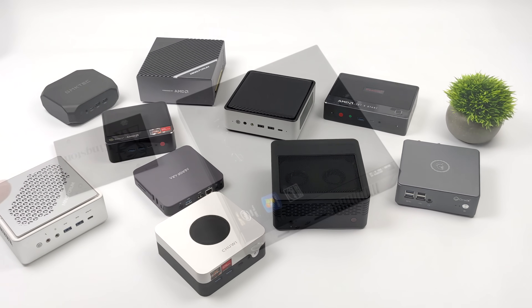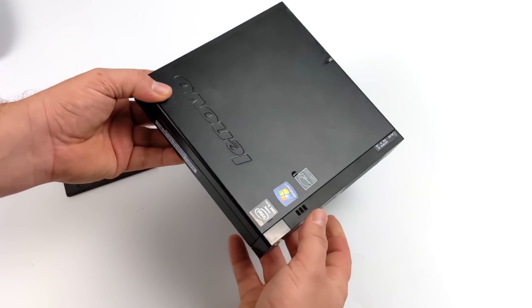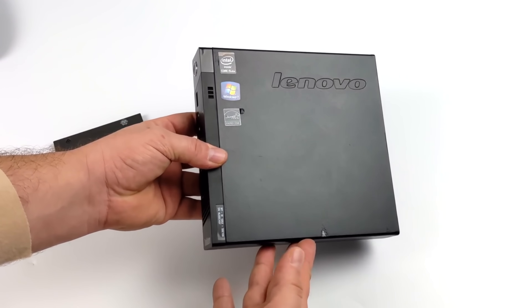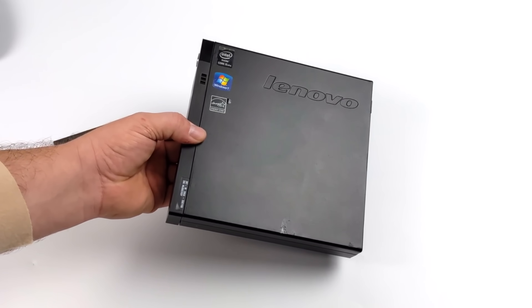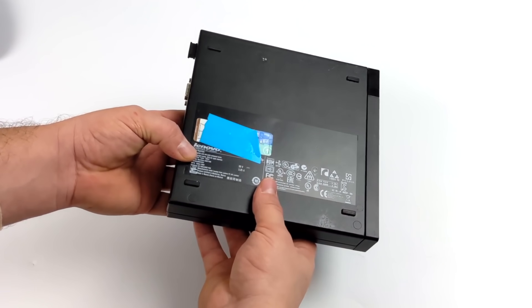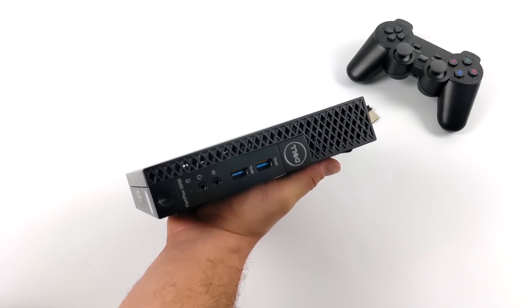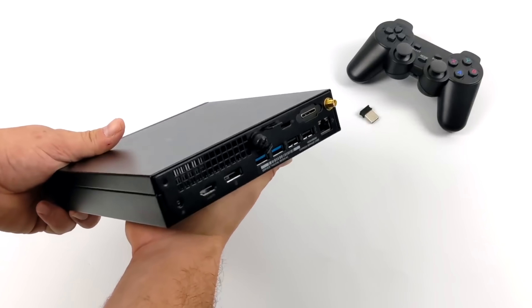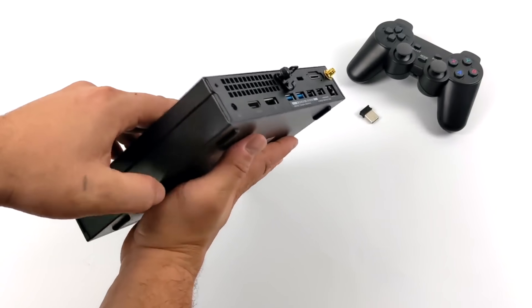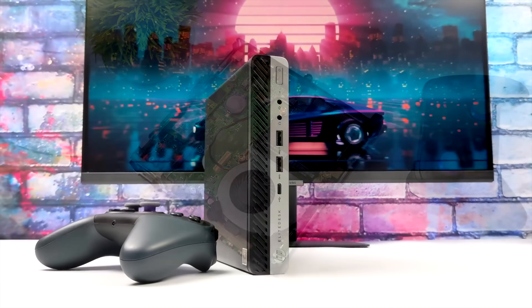Coming in at number five, we're going to be talking about three different PCs — small form factor office PCs that you can pick up used on eBay, Amazon, and other sites like that. There are three main companies that put out PCs like this: HP, Dell, and Lenovo. These are great for emulation, light indie gaming, and some of the more expensive ones with seventh generation i5s can do some pretty decent 720p gaming. With a sixth generation i5 and up, you can do up to PS2 emulation.